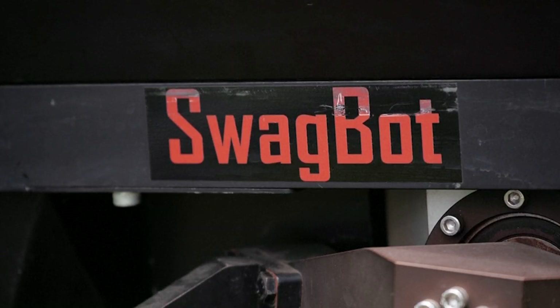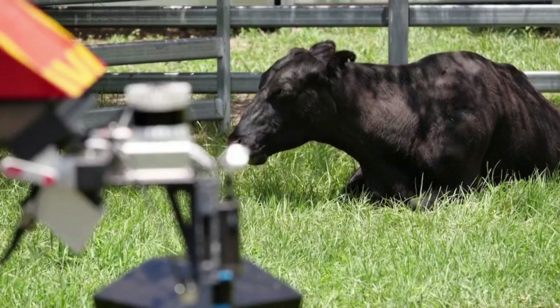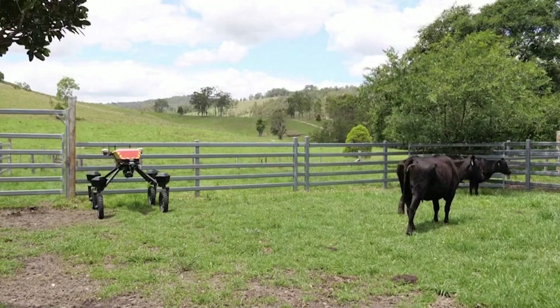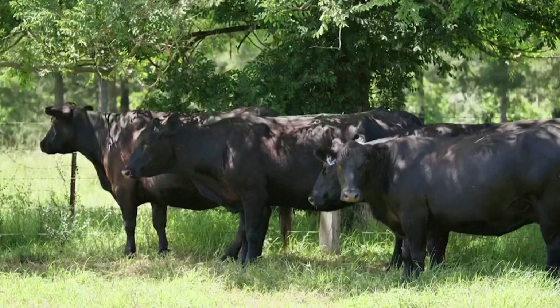Swagbot may prove to be a game changer for a major beef exporter like Australia, which faces a hot and dry climate. And it's just the beginning. Amid a growing trend of robotics being developed for the agriculture industry, scientists are confident there will soon be more robots like this one on farms in Australia and around the world.